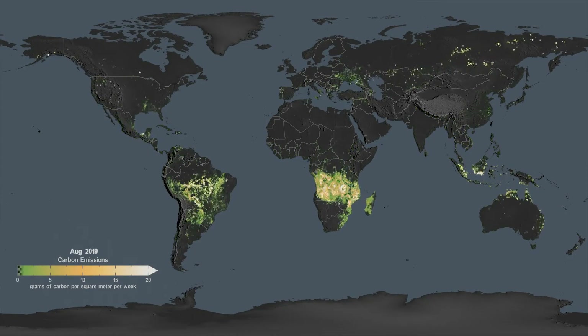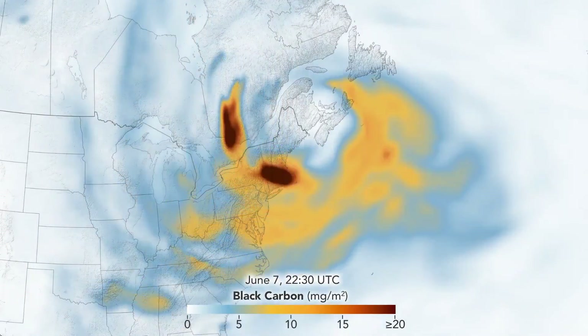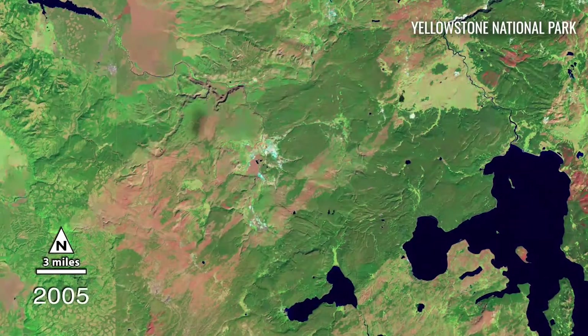Not to mention releasing greenhouse gases like CO2 and aerosols into the atmosphere. NASA can study wildfires' impact on the landscape by measuring burn scars as well as tracking vegetation loss and rate of regrowth.